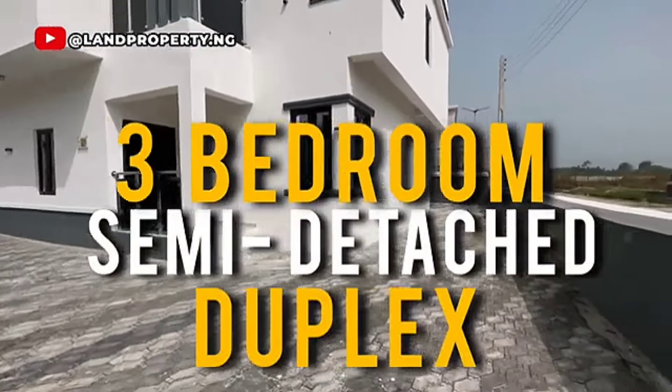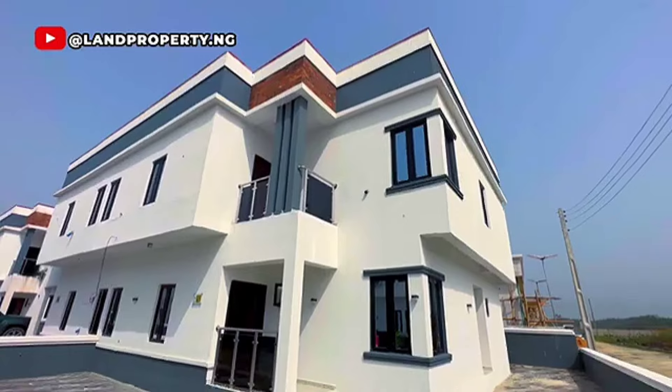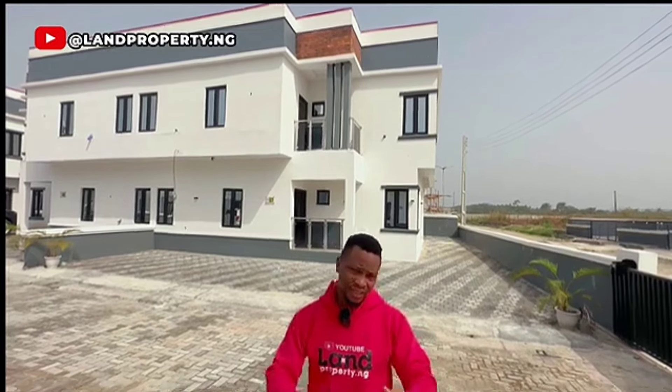This is a three-bedroom semi-detached duplex right here in Bugige, in Zylos Court Estate. This is already completed — my client has finished everything internally and now it's a pay and park. So if you're looking for a three-bedroom semi-detached duplex right here in Bugige for sale, then this particular house will be a good fit for you. Pay and park. Let's check it together.